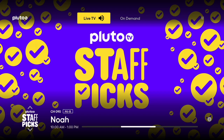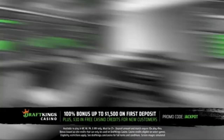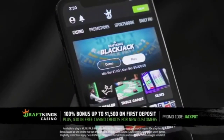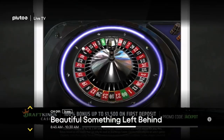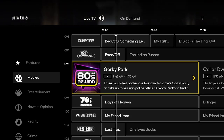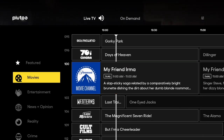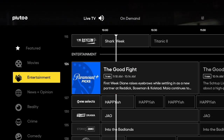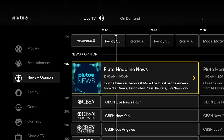There are commercials and such, but hey, it's free. You can just press up and down on the D-pad to go through the different channels. Press A to bring up the movie guide. You can press left to go to the genres: Entertainment, news and options, reality, crime, comedy, classic TV, et cetera.